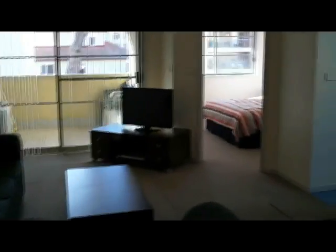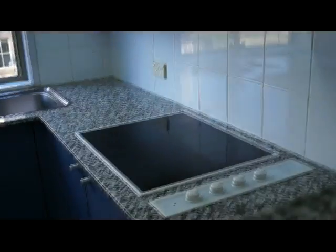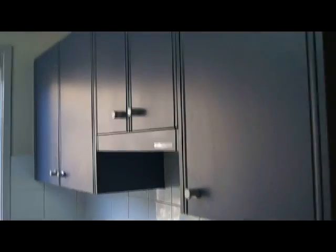With the kitchen you've got everything you need there — full oven, fridge, a microwave, and plenty of storage.